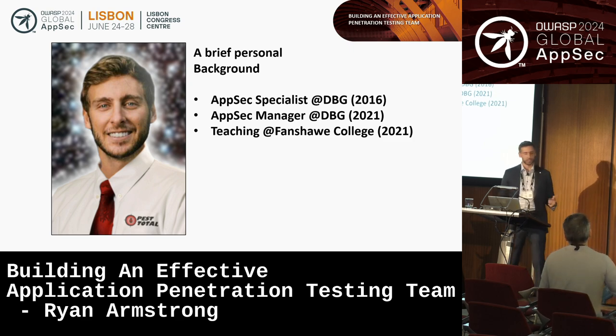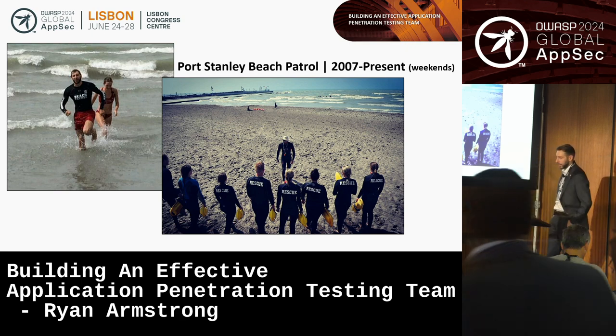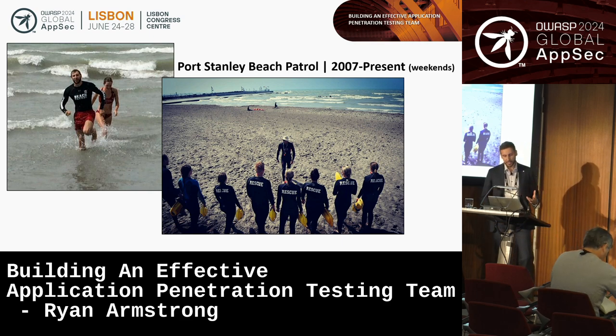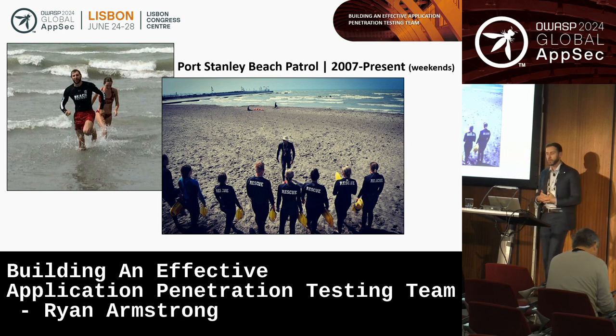My first management experience was actually not in application security — it was managing a waterfront lifeguarding team. But management is generally applicable across the board: you want to build an effective team to accomplish some goal, and to do so you want to ensure that everyone is proficient, that the team works well together, and that the systems supporting the work are optimized for the intended outcomes.